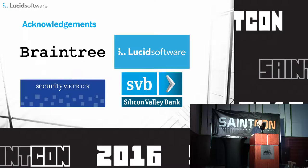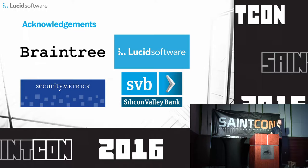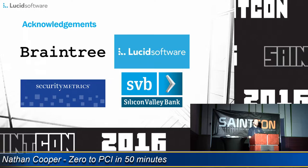Hey everybody, welcome to Zero to PCI in 50 minutes. My name is Nathan Cooper and get comfortable because we're going to be talking about absolutely fascinating things for the next 50 minutes. I hope you enjoy it.